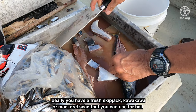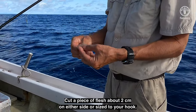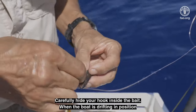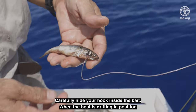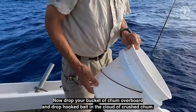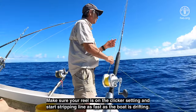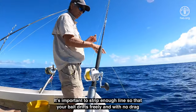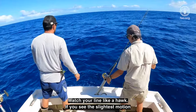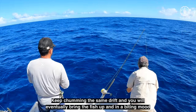Ideally, you have a fresh skipjack, kava kava, or mackerel scad that you can use for bait. Cut a cube of flesh about 2 centimeters on a side, or sized to your hook. A strip of skipjack belly or small bait fish is also effective. Carefully hide your hook inside the bait. When the boat is drifting in position, move to the upwind side and put your rod in the nearest rod holder. Now drop the bucket of chum overboard and drop your hooked bait in the cloud of crushed chum. Make sure your reel is on the clicker setting and start stripping line as fast as the boat is drifting. It's important to strip enough line so that your bait drifts freely with no drag. Watch your line like a hawk — if you see the slightest motion, throw your reel in gear and you should be hooked up. Keep chumming the same drift and you will eventually bring the fish up and in a biting mood.